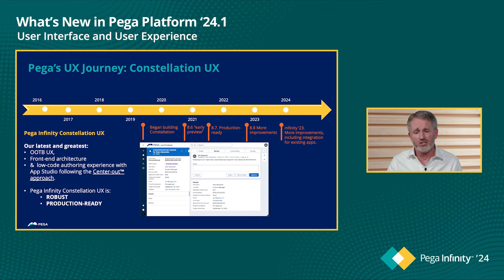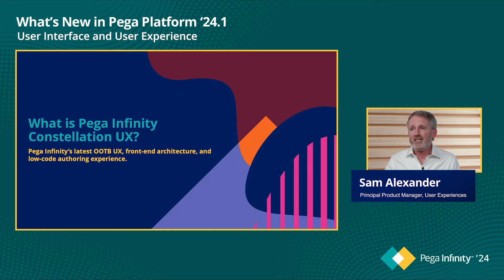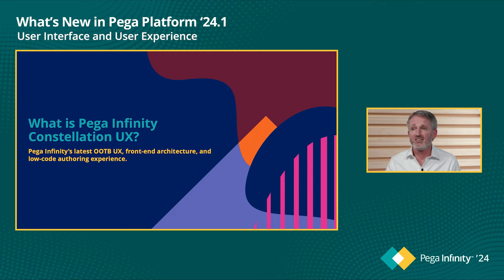Pega Infinity's Constellation UX has been robust and production quality for several releases now. In Pega 24.1, the focus and theme has really been about making improvements based on customer feedback. Constellation UX is Pega's latest out-of-the-box UX, our latest front-end architecture with greater extensibility, and it's also our low-code authoring experience using App Studio.